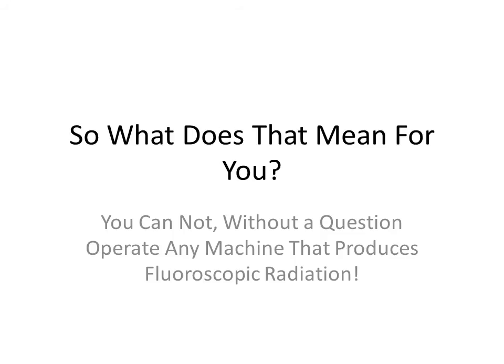So what does that mean for you? You cannot, without a question, operate any machine that produces fluoroscopic radiation. It doesn't matter if you've been doing fluoroscopy in another state for years — once you go into the state of California, if you do not pass your fluoroscopy test and have a permit, you cannot do fluoroscopic radiation.